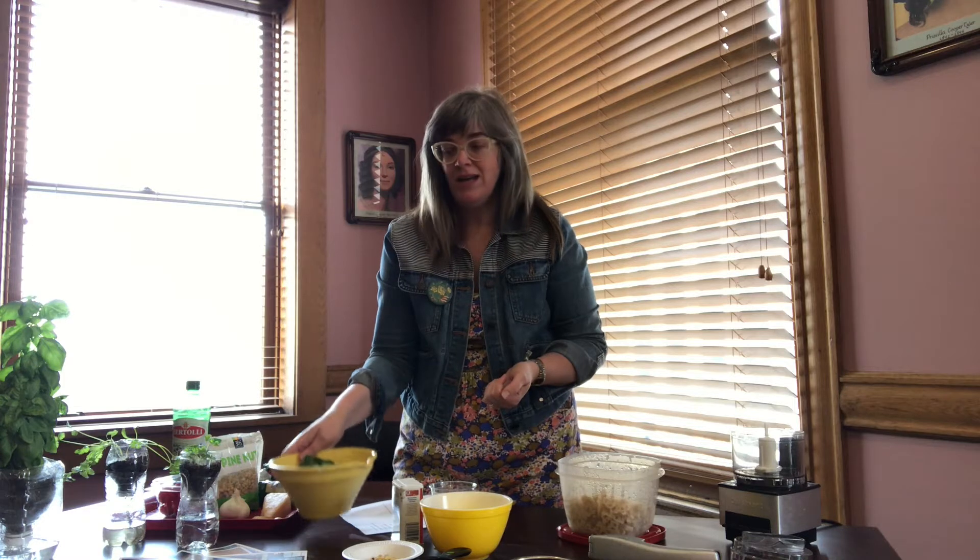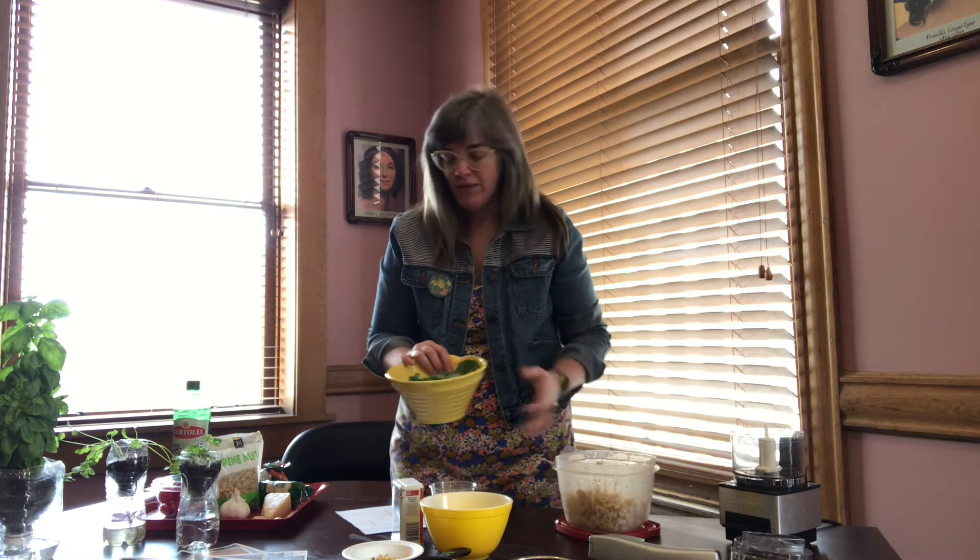There are a few recipes in there that are pesto recipes, and pesto is a really fun way to use basil. So we're going to make pesto and mix it with a really fun pasta. I have pasta in all sorts of cool kid-friendly shapes.